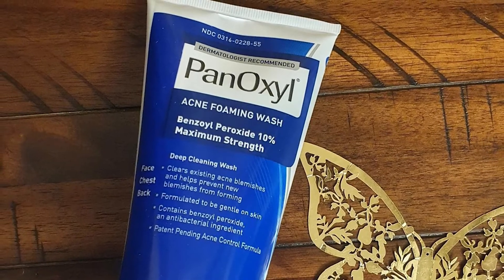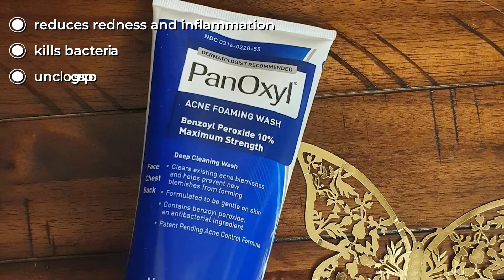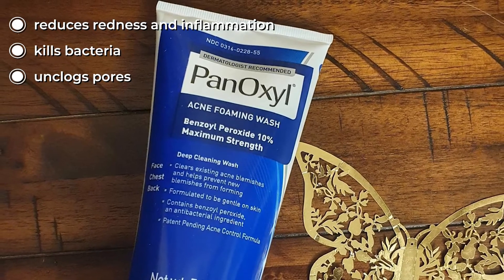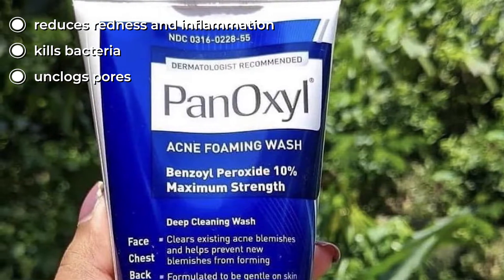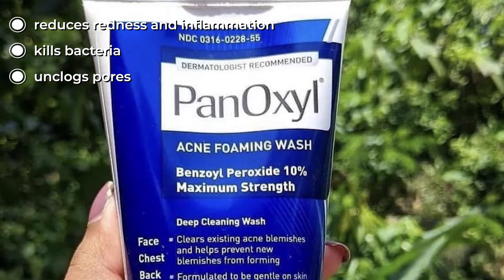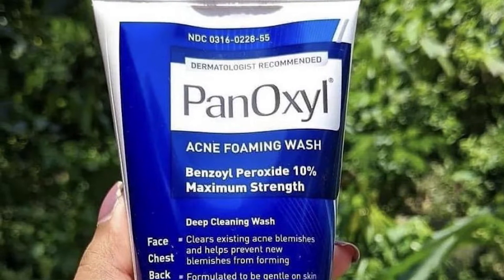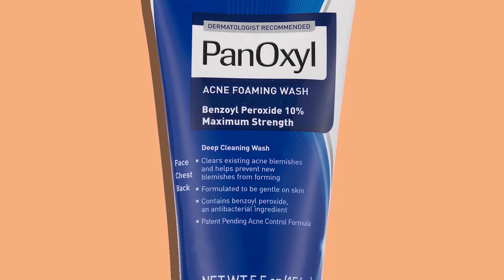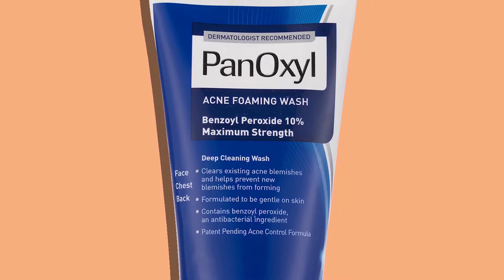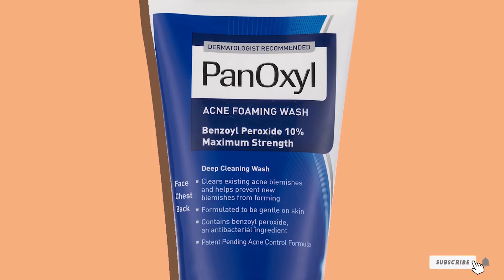Certified dermatologist Dr. Sapore Shanehouse explains that it unclogs pores and reduces redness with each wash. This cleanser helps kill acne-causing bacteria and is keratolytic, meaning it unclogs pores. It also has anti-inflammatory properties which help reduce redness. Some may find that the ingredients dry out their skin too much, so monitor how your skin reacts.